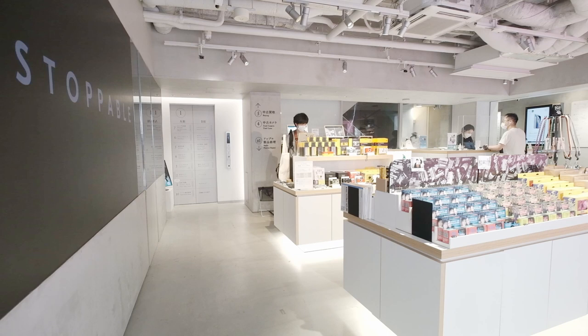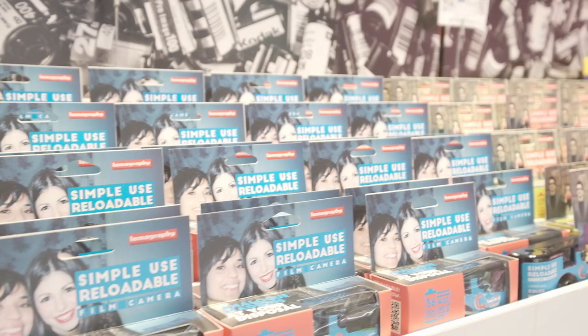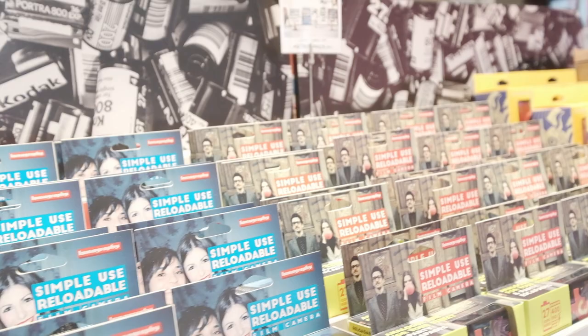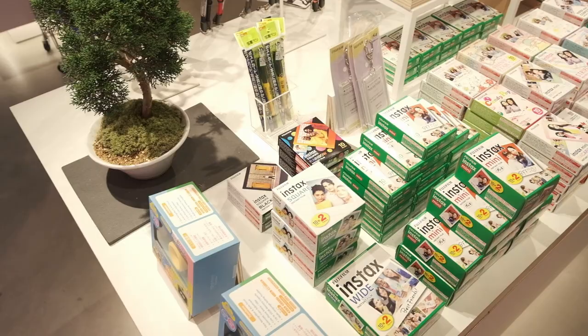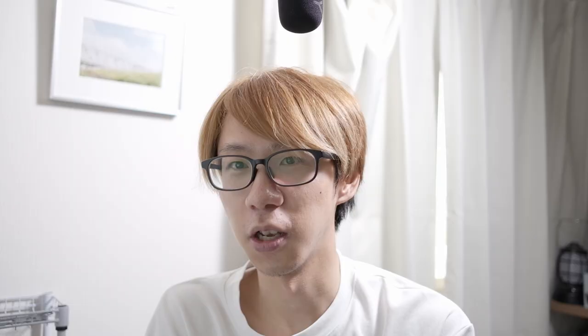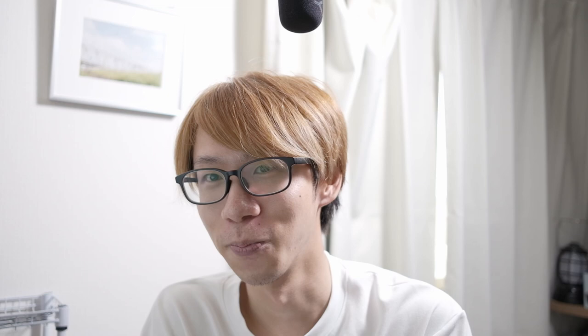The first floor is the entrance of the shop. It's more like a DTP digital print area where you can purchase accessories, camera straps, film stocks, and film accessories. They also have a lot of disposable cameras — the famous Utsurundesu, Kodak's Tri-X series, and Lomography's monochrome disposables. At the counter, you can send in your color negatives and reversal films to get processed. Color negatives take roughly one hour, while slide films take up to 10 days.